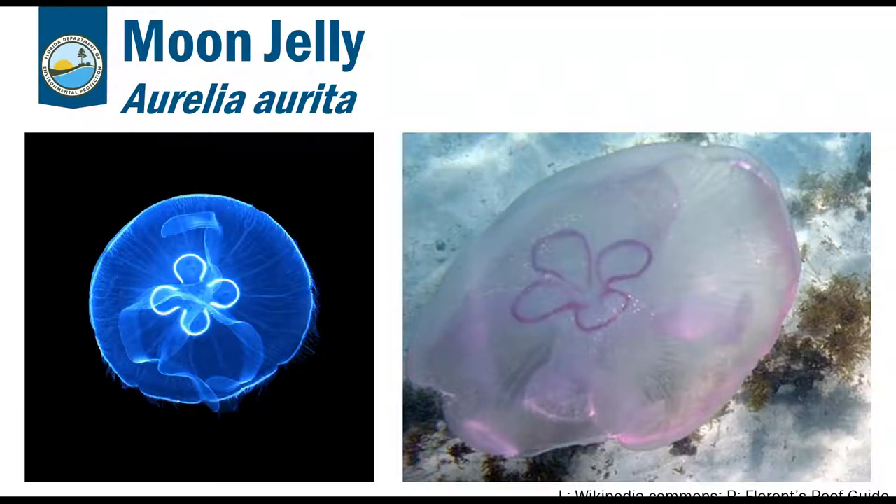Moon jellies can grow up to a foot in diameter. They are the favorite food of mahi-mahi and turtles, which is why it's really important not to litter plastic bags — out on the reef and ocean, turtles will think they're approaching a moon jelly and accidentally ingest a plastic bag, which unfortunately kills many turtles. Their tentacles are mildly toxic to humans and can cause stinging and rashes on bare skin, but because their tentacles are short, you have to run right into them to be stung.